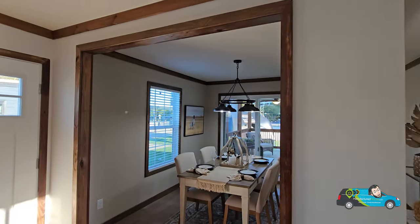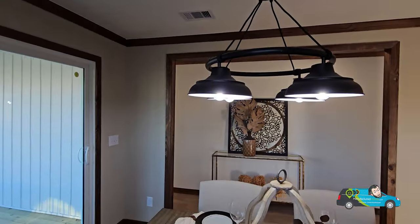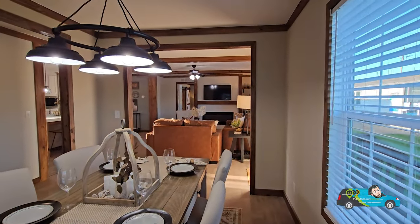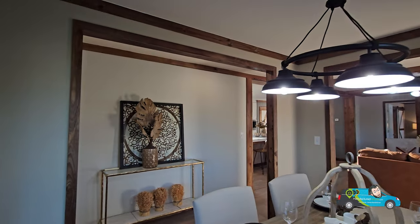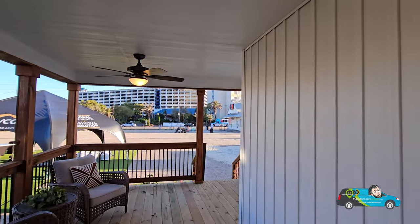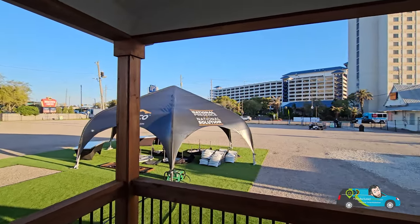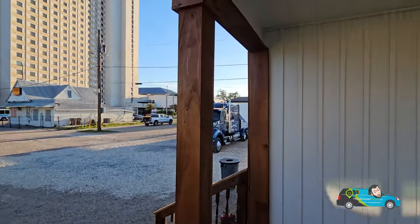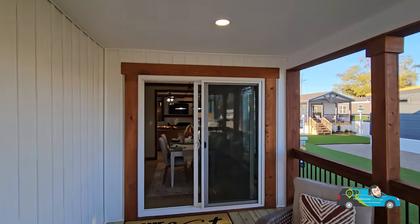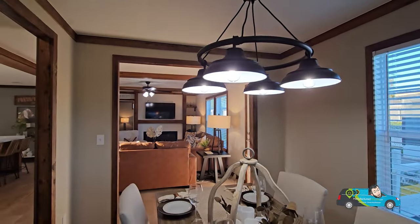Walking into the dining room — another nice space at 11 feet 5 inches by 9 feet. I love the lighting in here. The sliding glass door right there is an option, so without it, the door to the patio would be at that wall instead. Outside, you've got a ceiling fan and a better look at some of the great pillars and woodwork. There are electrical outlets outside as well. It's a great outdoor space.